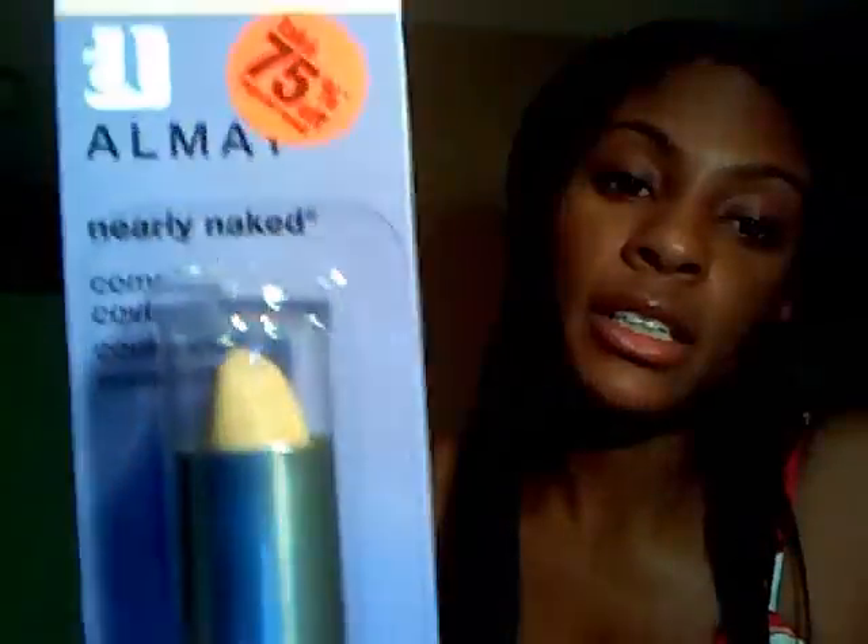At CVS I got this Almay concealer in light to pale — it was 75% off. I'm not going to use it as a concealer though; I'm going to use it for my eyeshadow base and just see how it works. It was $1.99 and I had a dollar-off coupon, so I only spent 99 cents for it.